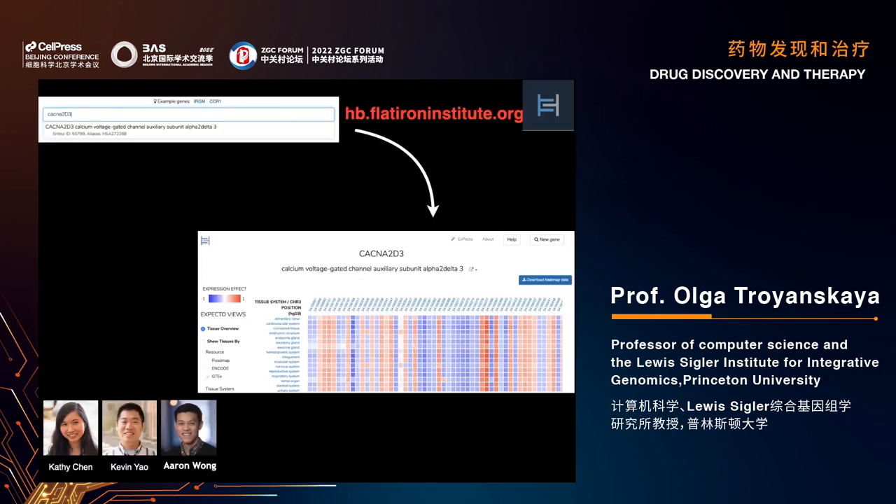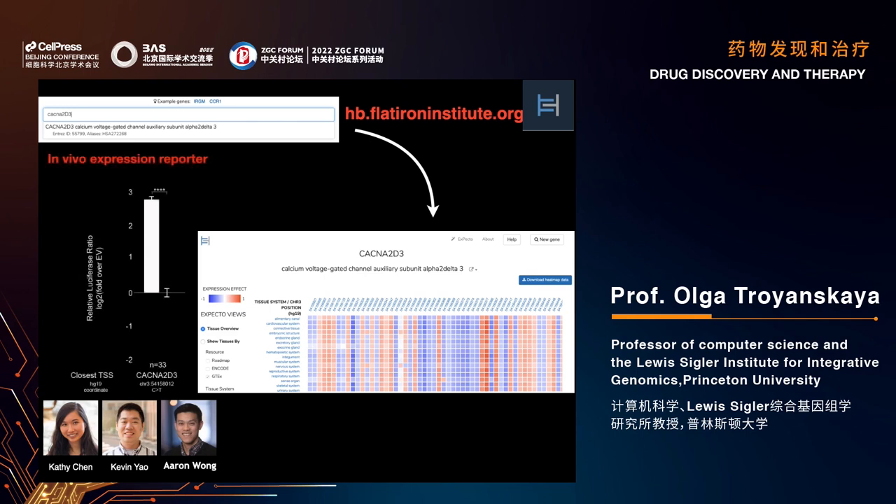You can access all our predictions on Human Base at hb.flatironinstitute.org. You can put in a protein of interest — for example, KCNK2D3 — and see results in a heatmap with detailed mouseover information. We tested one particular transcriptional effect variant with an in vivo expression reporter, and it indeed controls expression in a significant way.